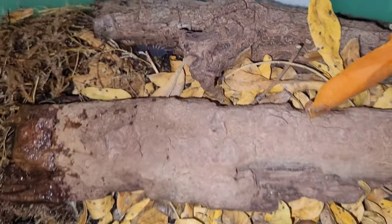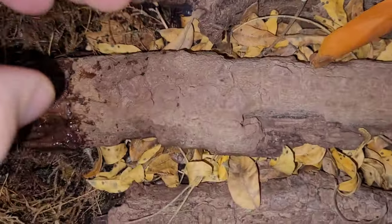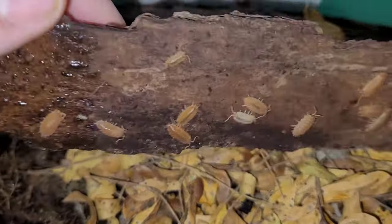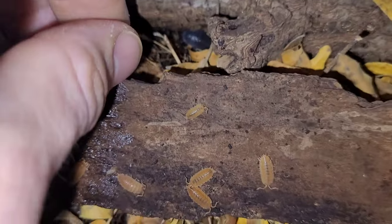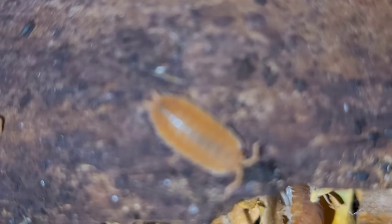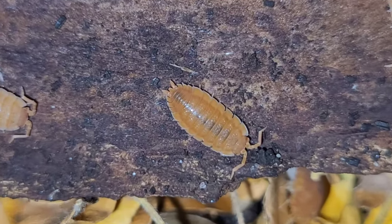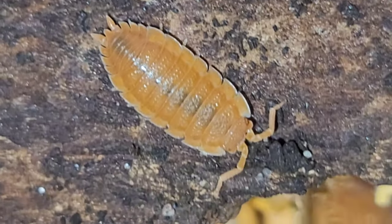These are my Porcelio Scaber Orange — orange Scabers. Pretty neat. Kind of like a hobby staple.